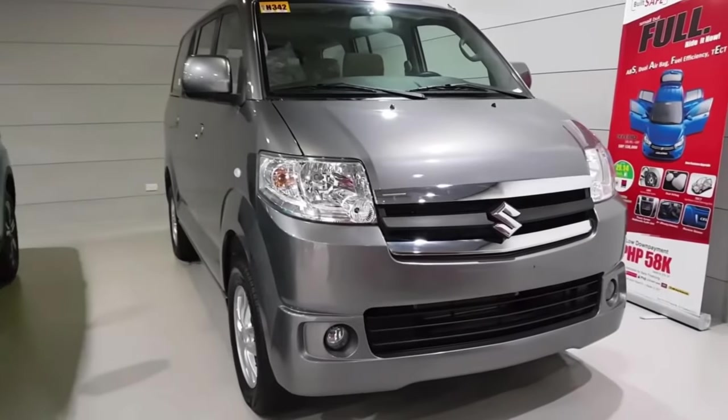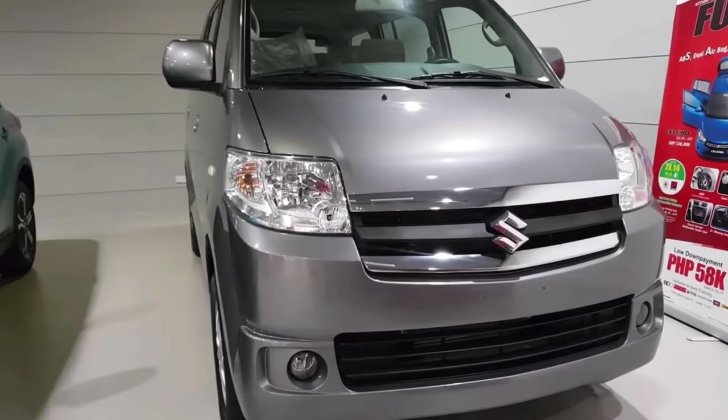Hello friends, you are welcome to our channel AutoGiant News. Today I am going to tell you about Maruti's all new eco car.